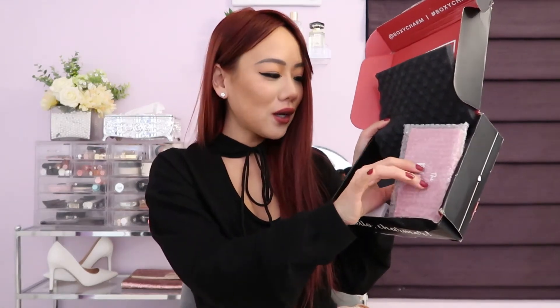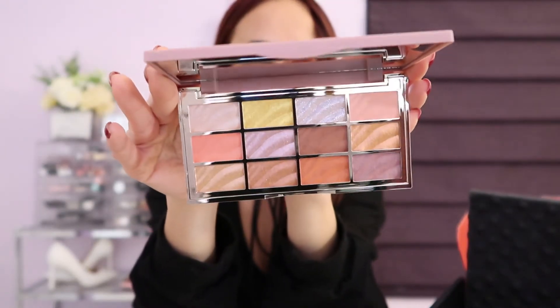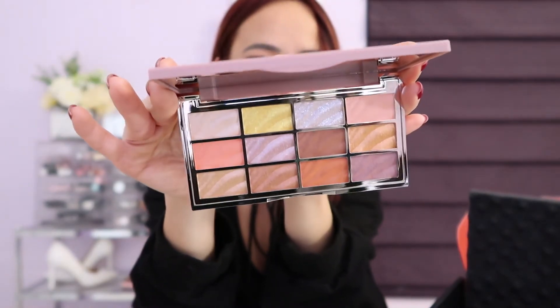Every time BoxyCharm gives me a Siate London product I get so excited. This is a 12-piece eyeshadow palette — look at how beautiful this eyeshadow palette is! Oh my goodness, gorgeous.